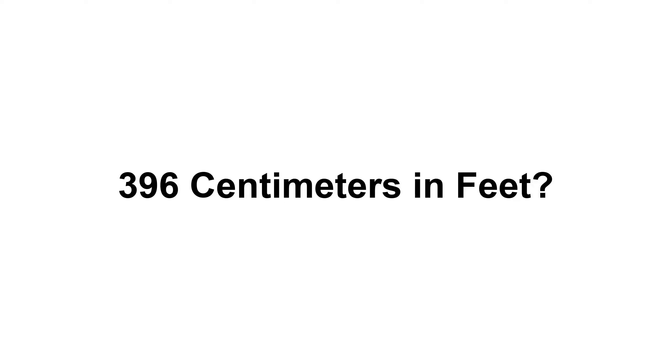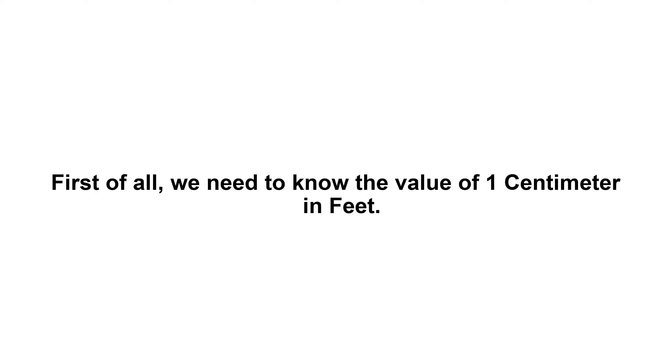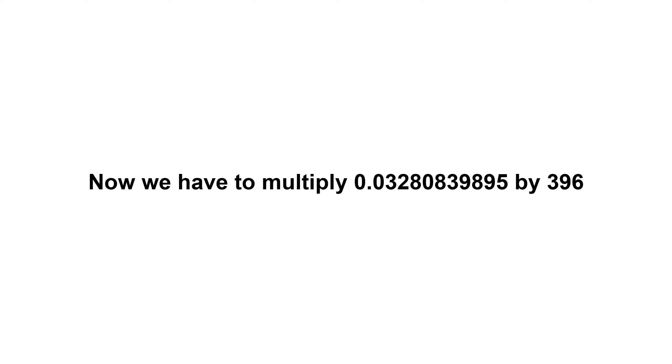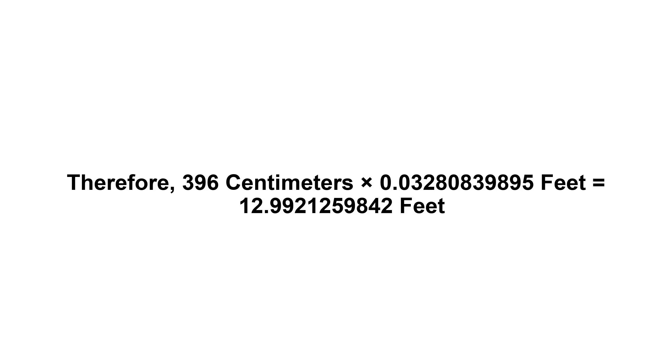396 centimeters in feet. First of all, we need to know the value of one centimeter in feet. It's always: 1 centimeter equals 0.03280839895 feet. Now we have to multiply 0.03280839895 by 396. Therefore, 396 centimeters times 0.03280839895 feet...